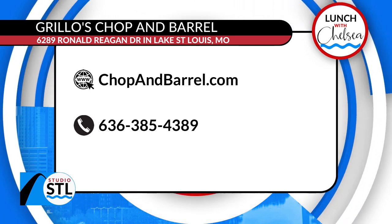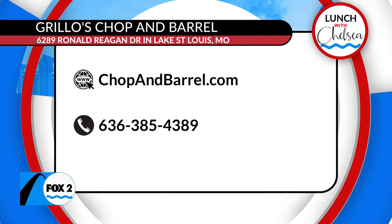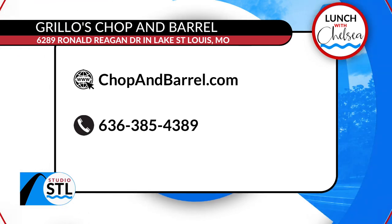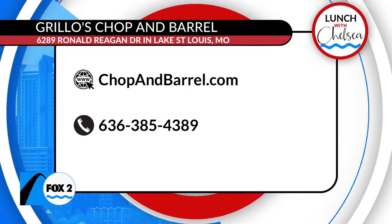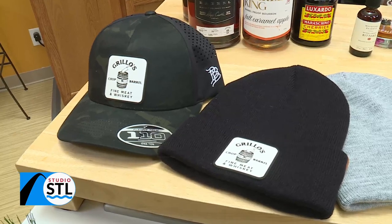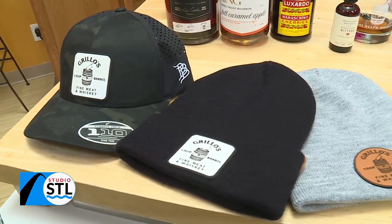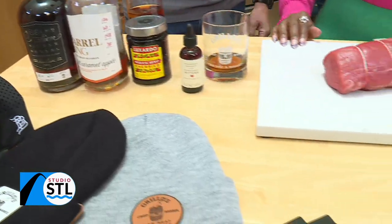Where are you guys located? We are in Lake St. Louis — 6289 Ronald Reagan Boulevard in Lake St. Louis, right at Highway 364 and Inn. I've been there just a little over two years now. Well, congratulations. We love all the love and support you show us here on Studio STL in St. Louis. You can enjoy all of that yourself with some fine meat and some great whiskey. We'll make sure you have access to all that information on our website, studiostl.tv.